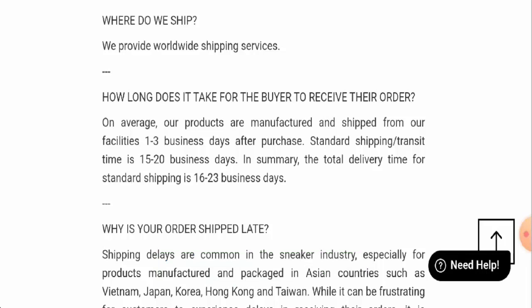Now we will talk about the legitimacy factors with the help of which you can judge whether this website is legit or a scam. This website is protected by the HTTPS protocol and SSL integration to keep details and transactions safe, which is a good sign.